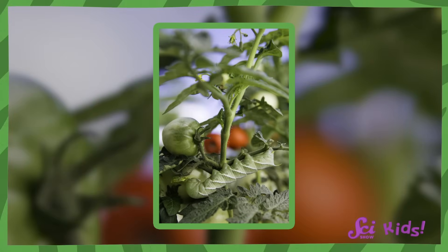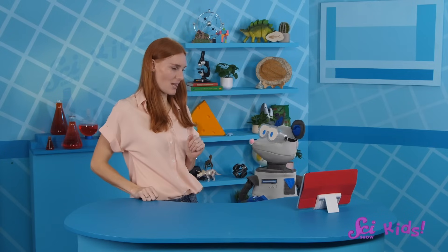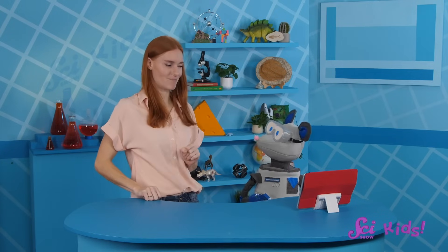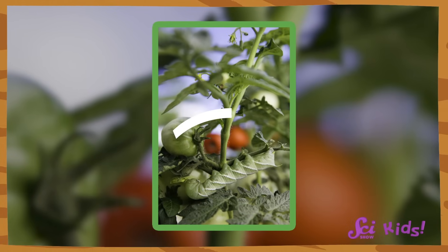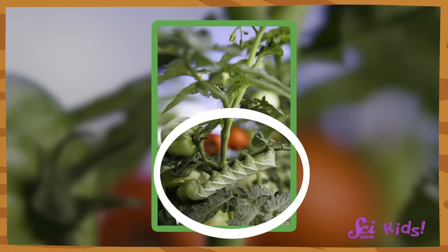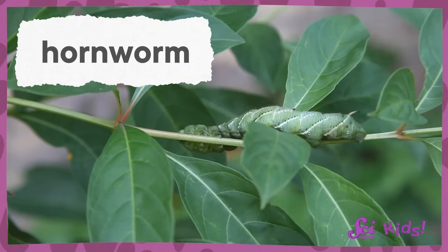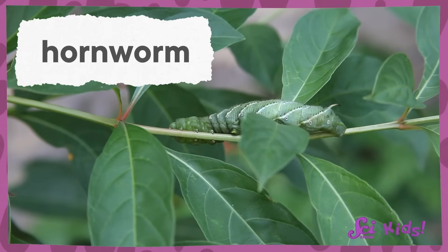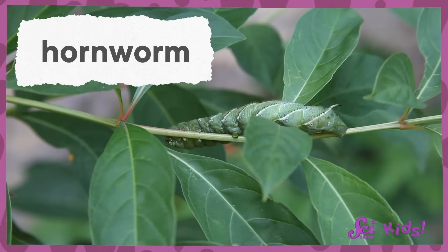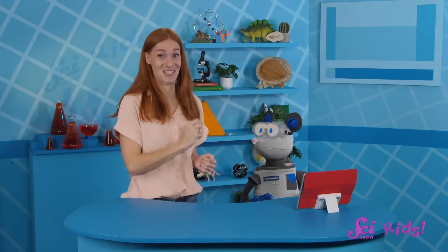Okay, here's the first one. Are you sure it's just a plant? I think you should look again. That's right! There's a caterpillar hiding in plain sight! Actually, I think this is a hornworm. Hornworms are caterpillars that use their green color and smooth body shapes to blend into the plants they like to eat, including tomato plants. So sneaky!